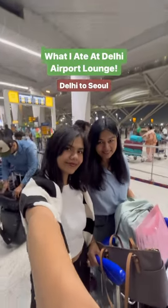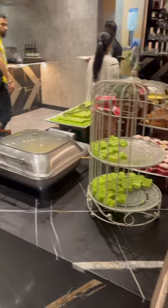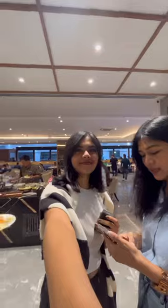Hey you guys, what's up! Welcome to yet another mini vlog. Today I'm going to show you everything that I tried at the Delhi airport lounge. My mom and I had a flight from Delhi to Seoul, and we had some time before boarding began, so we went to the lounge.